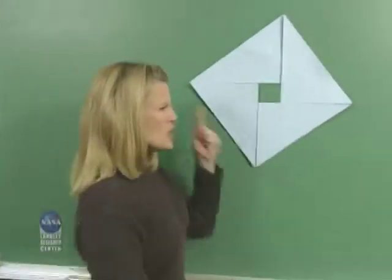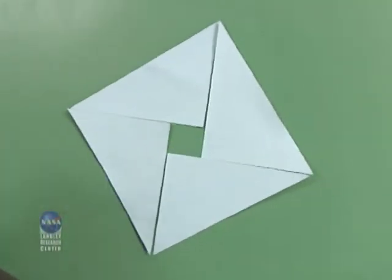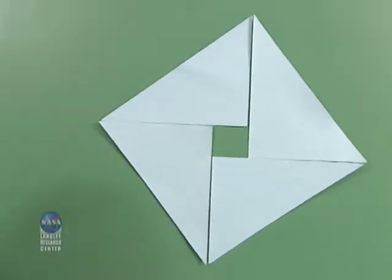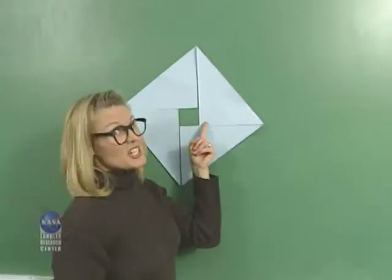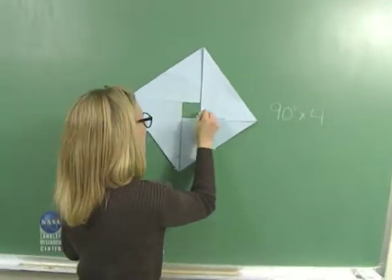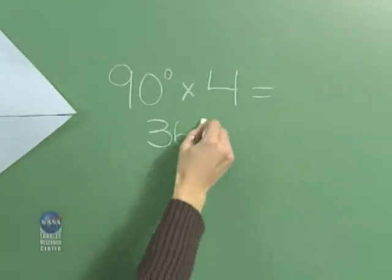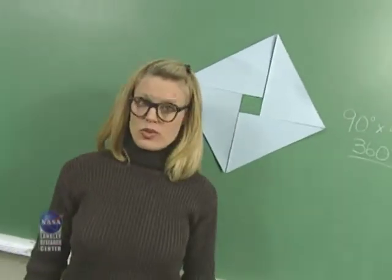Let's do the math. Knowing what Pythagoras discovered about the right angle, can you calculate how many degrees are in this square? If you multiply 90 degrees times four, you're right — this square has 360 degrees. What other shape has 360 degrees? A circle. Pythagoras proved that there are relationships between different geometric shapes. What relationships can you see between other geometric shapes?